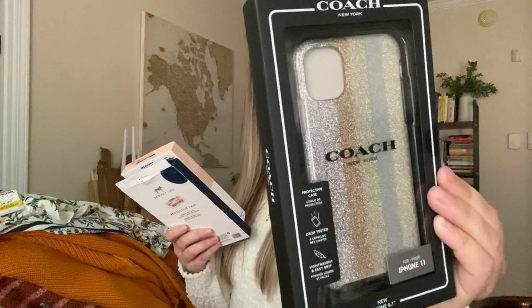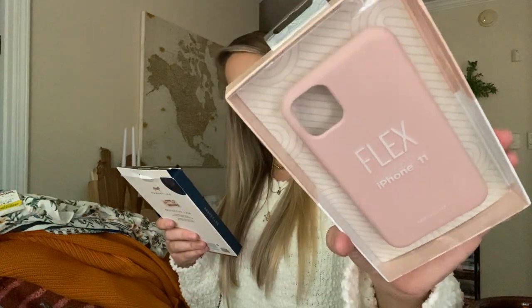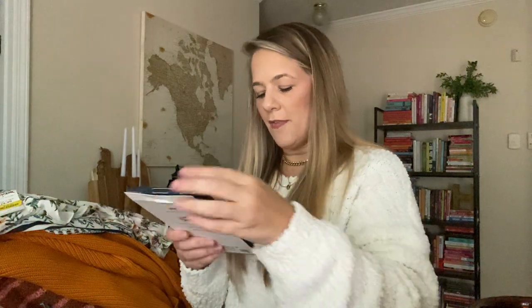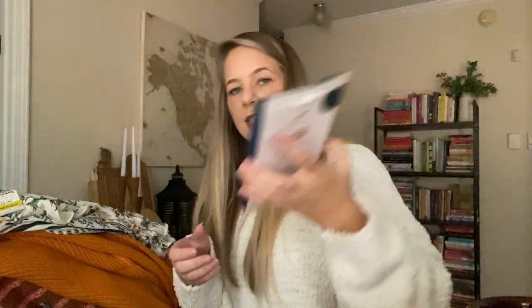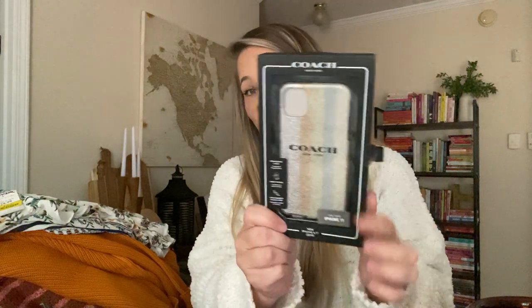Then I grabbed a couple phone cases for mine and Kaya's phones. I found this Coach glitter case with the fall colors — it was only $16.99. I got this flex iPhone 11 pink silicone flex case and Kaya picked out a foil flakes frosted case. The foil was $7.99 and the flex was $6.99. The most expensive was the Coach at $16.99, which was actually not bad because our OtterBox cases were like $49.